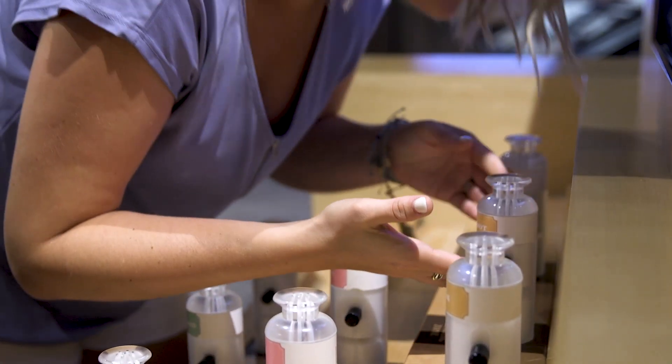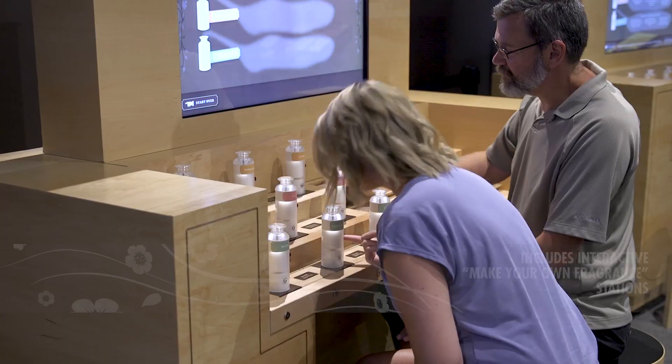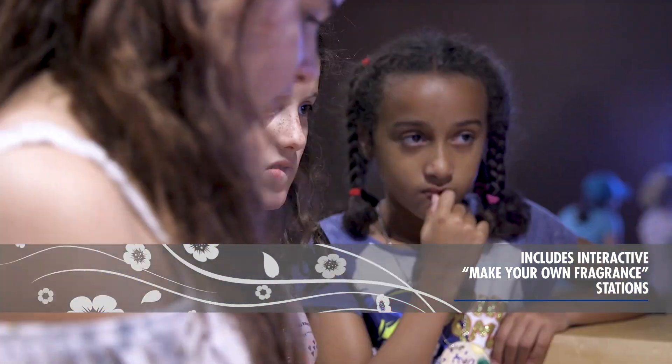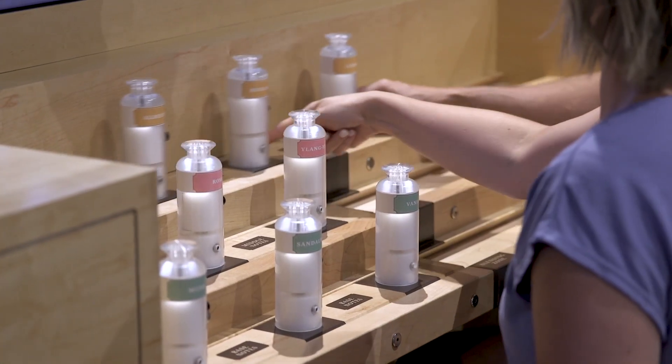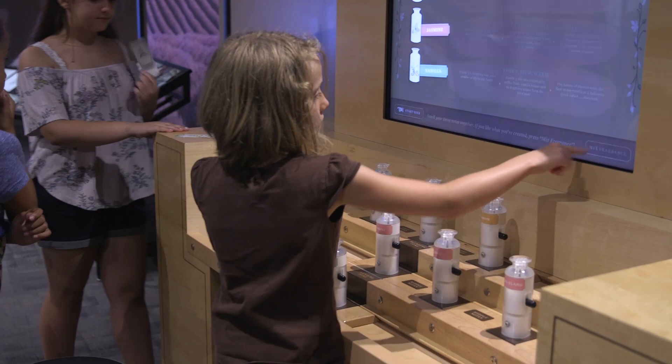My favorite part about this exhibit is the demonstration of how perfumes are made — a hands-on recreation by visitors of the three elements that make up a perfume: the top note, the middle note, and the base note. This enables the visitor to see exactly how a perfume is blended together.